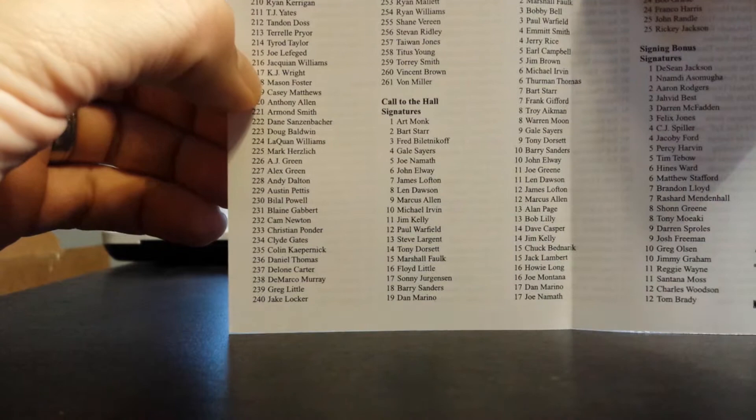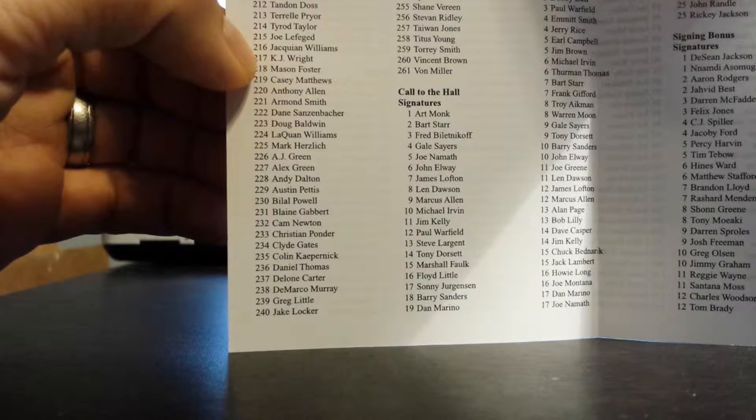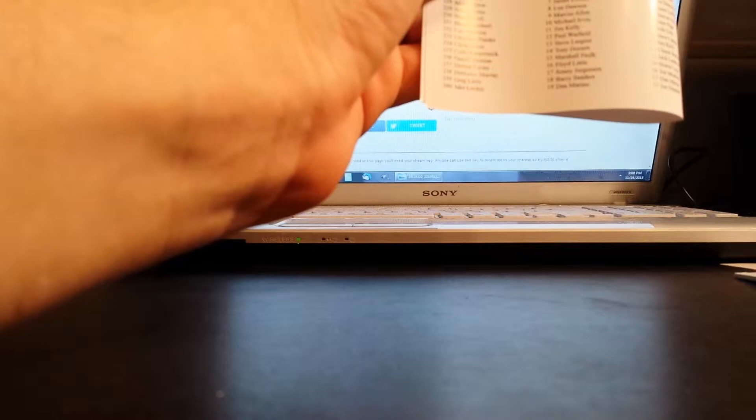Is that Jacquian Williams? Can you Google that? I'm going to Google that real quick — not sure who that is. But we've got 216 right there. Hakeem Williams? Jacquian Williams? Let's try to show you guys — it's number 216. It's spelled J-A-C-Q-U-I-A-N. One second while I Google and I'll let you guys know who that's going to.